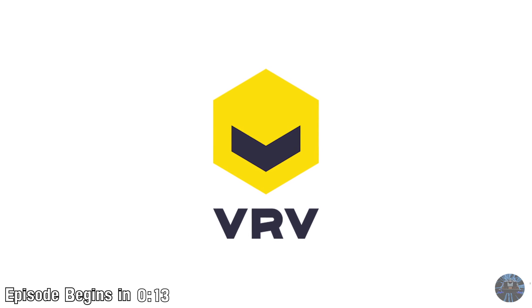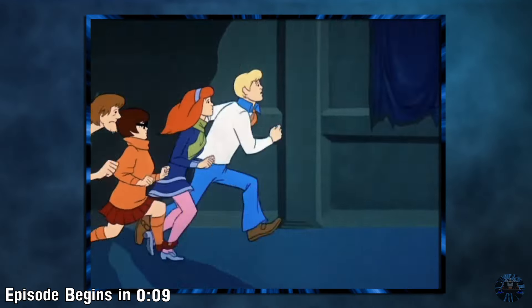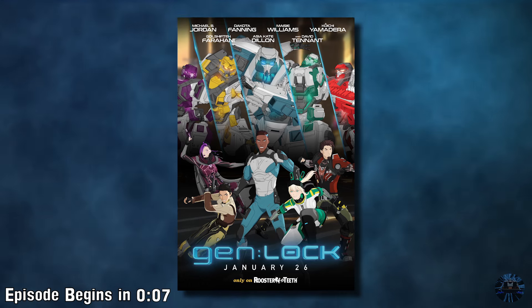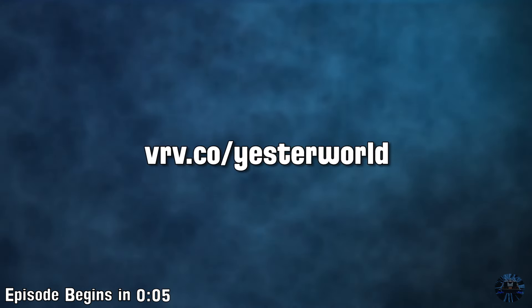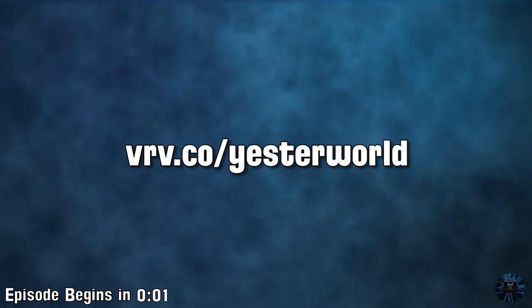This episode of Yesterworld is sponsored by Verve. Stay tuned after the video to learn about their content including Nicksplat, Boomerang, and their new animated series Genlock. Just go to vrv.co slash yesterworld to begin your 30-day free trial.